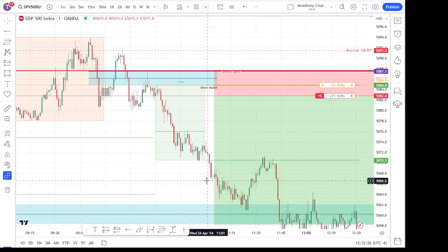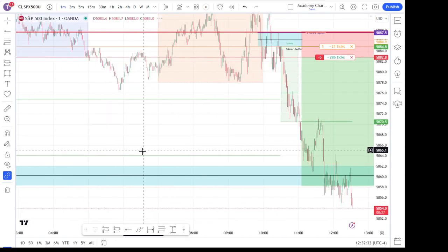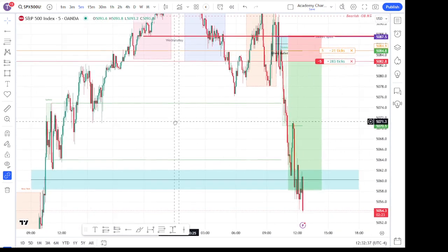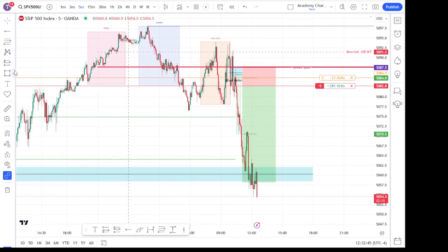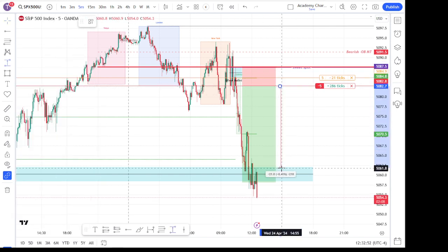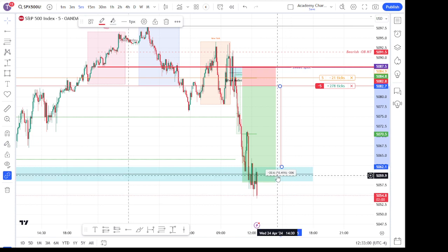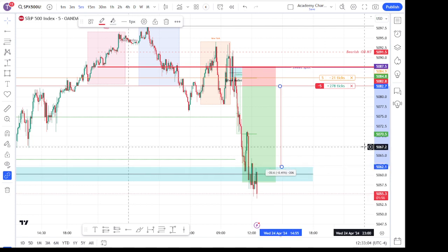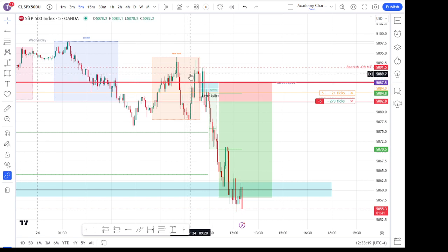This is just a 30-minute range indicator, but yeah, we pushed down. Like I said, I was looking for the fair value gap that was created right here on the one-hour. From entry to the top of that was about 200 ticks — 20 total points in the S&P — which is pretty significant. Obviously would have liked to get an entry up there at the sweet spot, but just didn't happen today. Would have loved that mean threshold there — 50% of that order block would have been really great — but it's not always the way it goes.